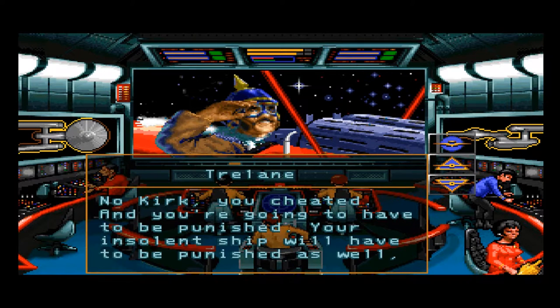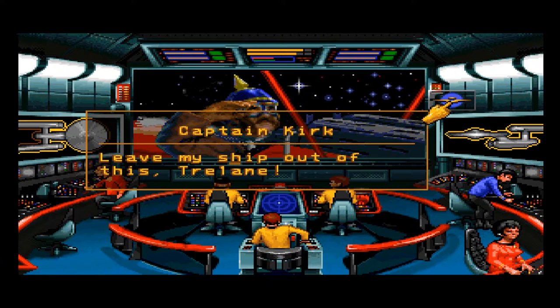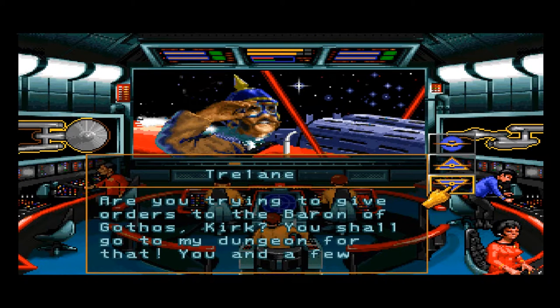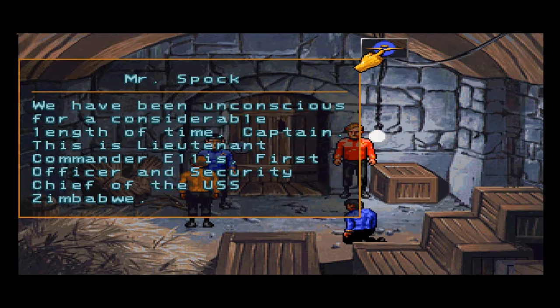Trelane says your insolent ship will have to be punished as well, but only you will bear the full brunt of his revenge. He threatens the dungeon for Kirk and a few others of his choosing. We started out in a prison cell with this game. We've been unconscious for a considerable length of time, Captain.